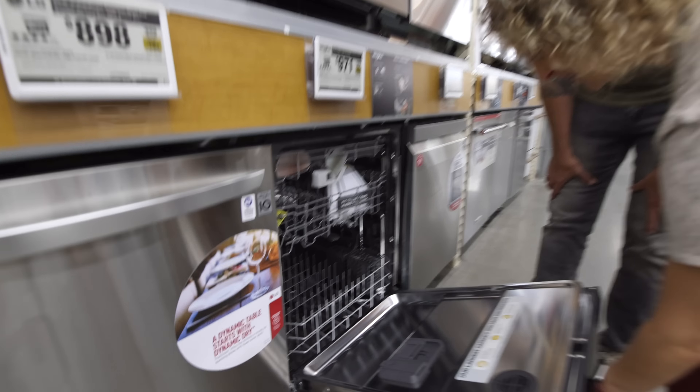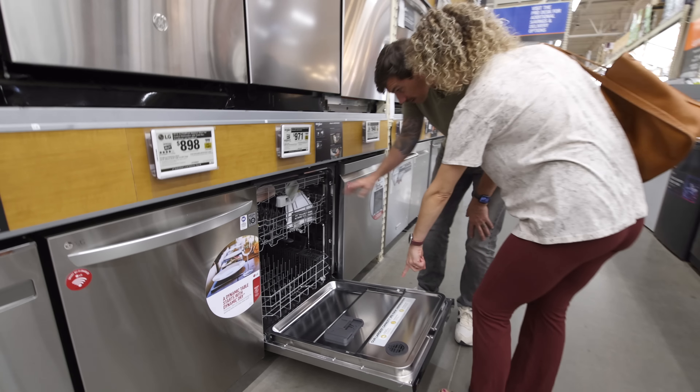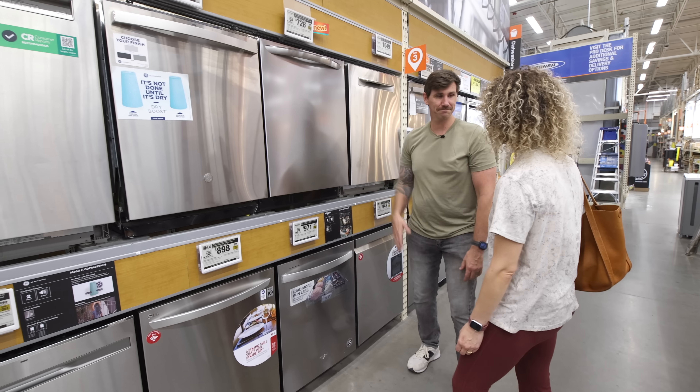It comes with a third rack — oh, who doesn't want a third rack? This is our dishwasher. Three racker — let's do it!